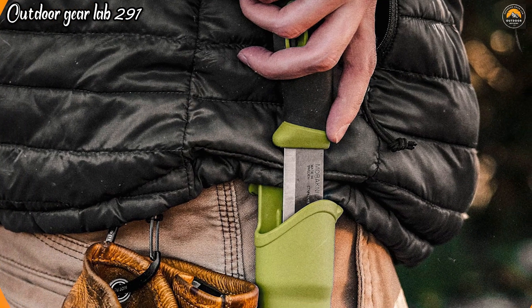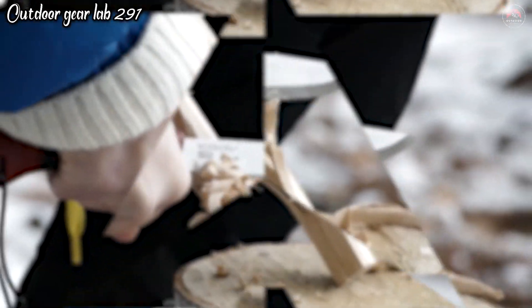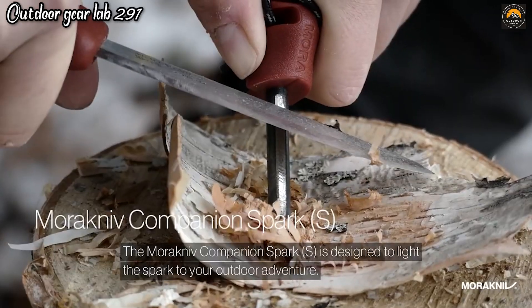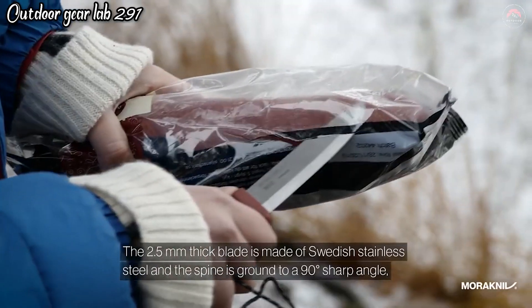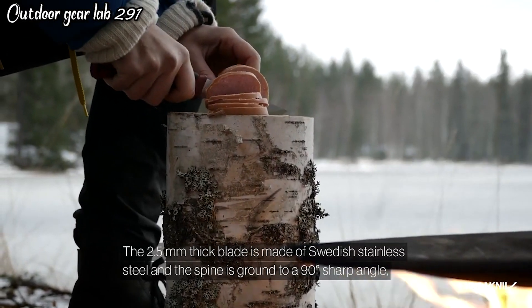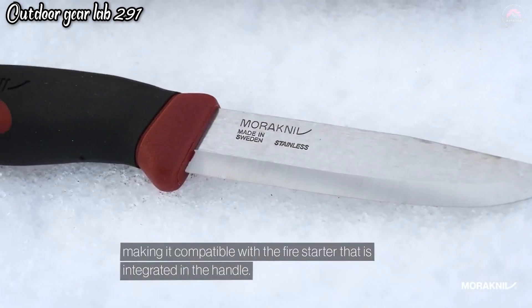Moriniv Companion Spark Knife. The Moriniv Companion Spark Knife is a versatile and essential tool for outdoor enthusiasts, campers, and survivalists. It combines the renowned craftsmanship of Moriniv with the added feature of a fire starter, making it a valuable addition to any outdoor kit. The stainless steel blade is exceptionally sharp and durable, allowing for precise cutting and slicing tasks such as preparing food, cutting rope, or carving wood.